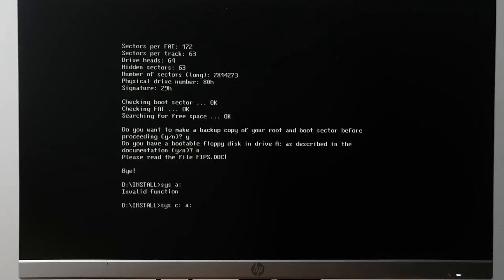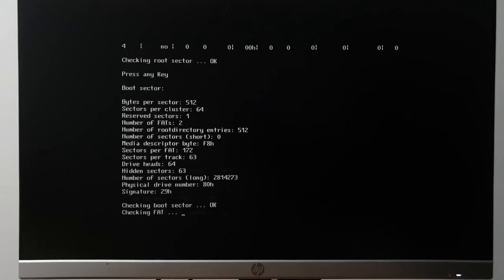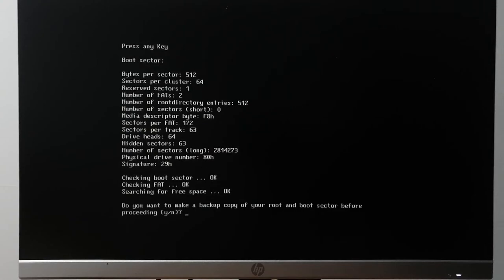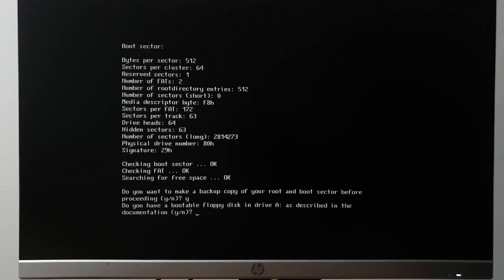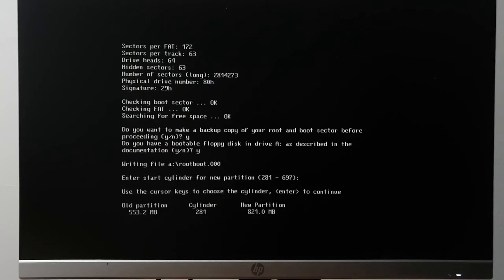God, this used to be a rite of passage. The floppy drive goes 'clunk clunk clunk.' So basically, if FIPS goes wrong, I can use this disk to put the filesystem back to the way it was. System transferred — let's try this.